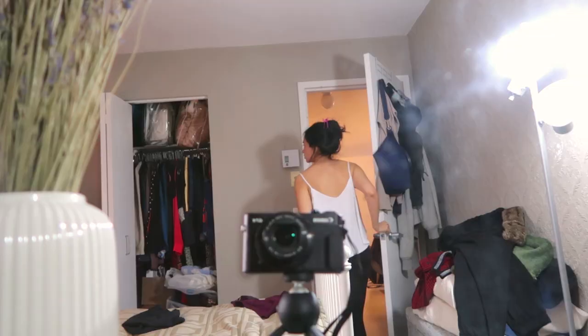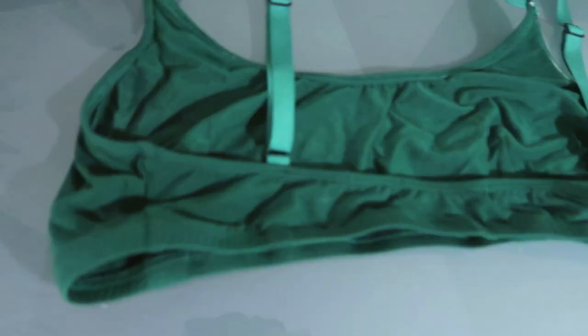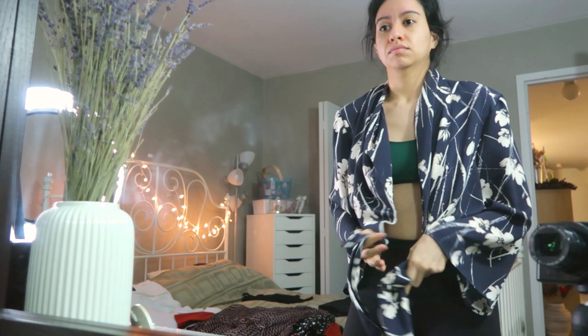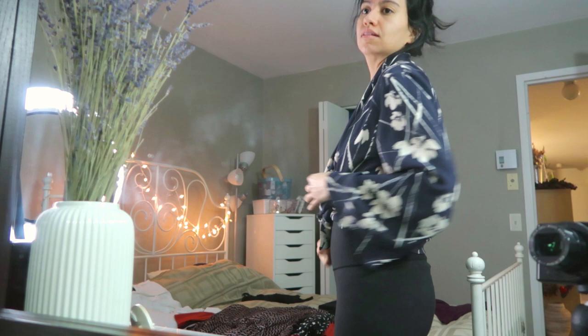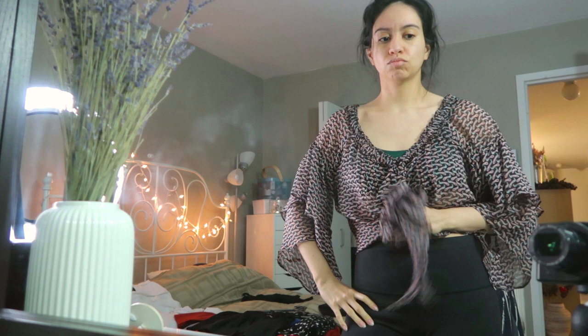Now let's go hunting in the closet for more treasures, because you know there's so much stuff in here. A weird floral blazer thing from Zara that I actually love — so I'm not getting rid of this, it's fantastic. This is also from Zara — this is silk, it's retro Zara, it's like 2006 or maybe 2007.